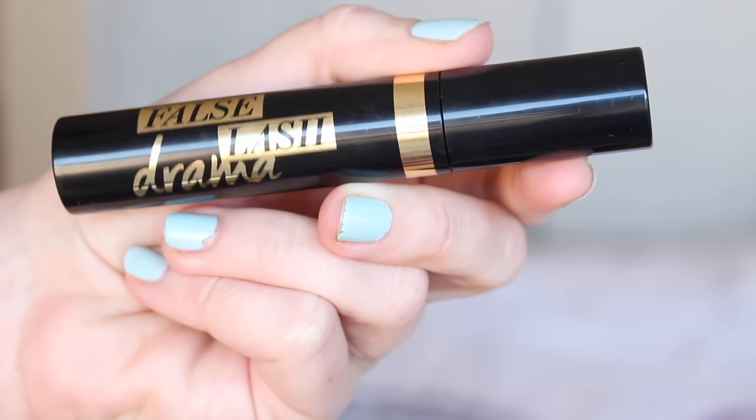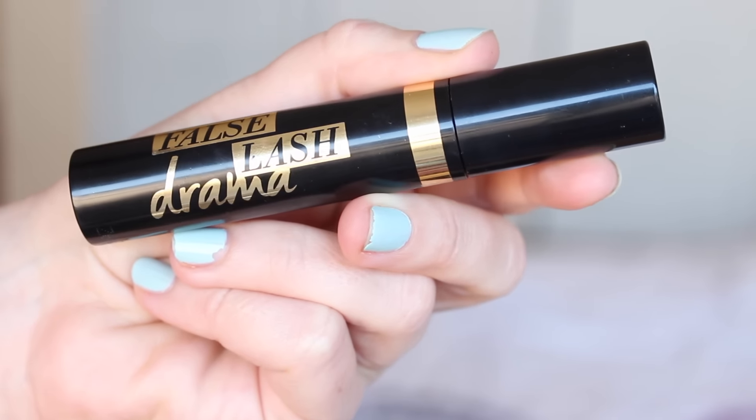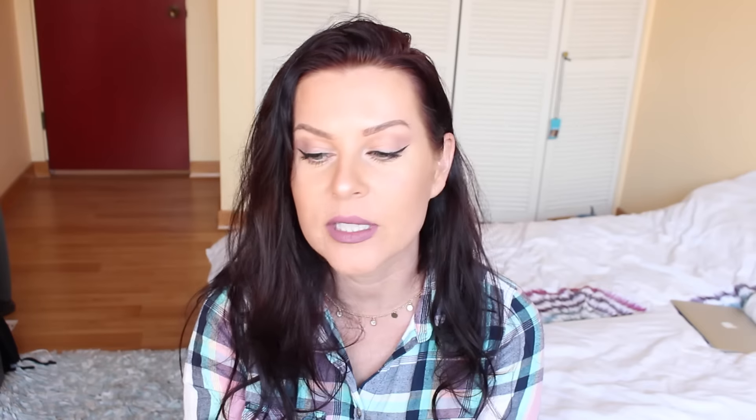Another favorite of the month is a mascara — this one is the False Lash Drama by CoverGirl. I did a review if you guys are interested; I'll leave the link down in the description box. You would think that I would put it on my eyelashes today but I didn't. I just grabbed a different mascara when I was putting on my makeup, but this has been my favorite mascara of the month and it could be my favorite drugstore mascara of all time because it was super affordable.